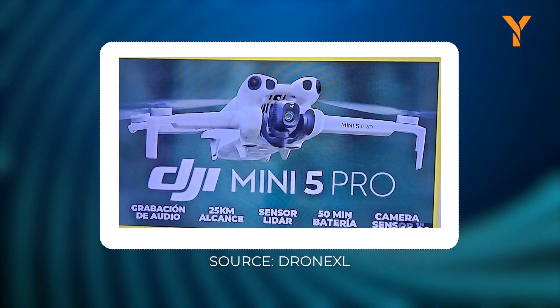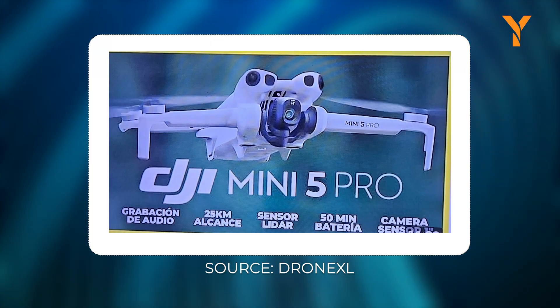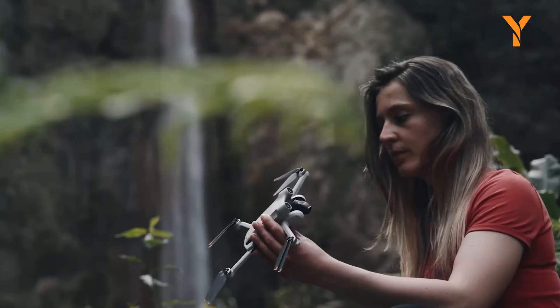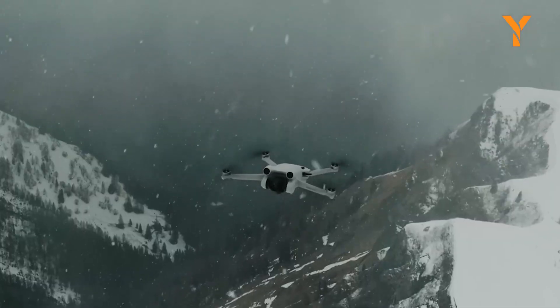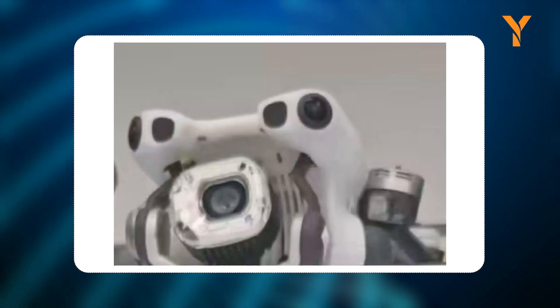The DJI Mini 5 Pro is shaping up to be more than just a minor refresh. With rumors pointing to LiDAR, stronger motors, a one-inch sensor, smarter AI tracking, and possible 5G connectivity, DJI may be setting a new benchmark for what an ultralight drone can do. The real challenge is packing all of this into a drone that still weighs under 250g. If DJI can pull it off, the Mini 5 Pro might just become the new king of compact drones.